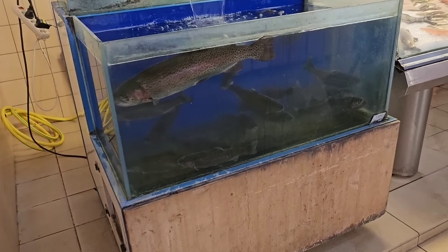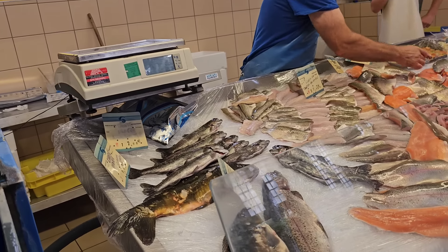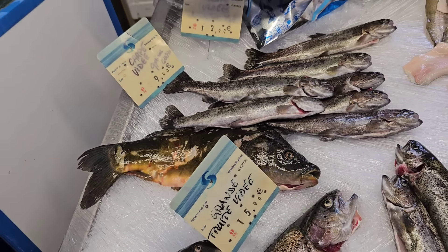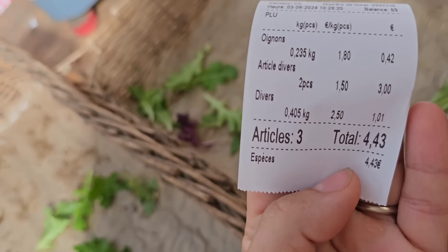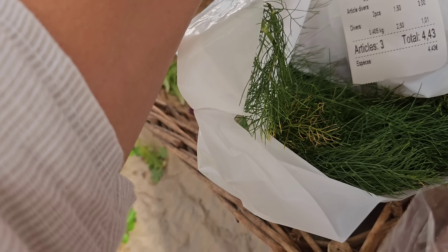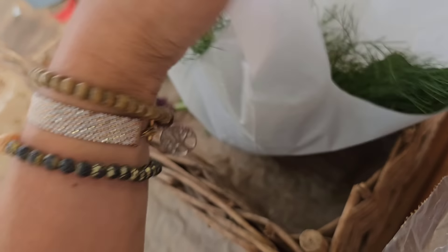Здесь тоже рыба есть, уже живая, плавающая. Кстати, форель 12 евро, 9,90 карп. Очень много красной рыбки, шашлычков. Филе по 21,90. Возьмём вот этого карпа. Смотрите, какой шикарный чеснок. И тут же укроп я нашла — но оказался фенхель. На 5 евро взяли. Посмотрите, какой шикарнейший чеснок — просто потрясающе. Чеснок 1,50 за килограмм. И вот полкило герунды и фенхеля. Здесь идёт редисочка, 2,25 за пучок. Артишоки.